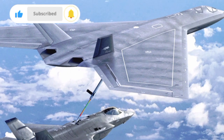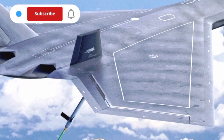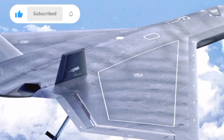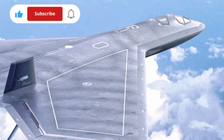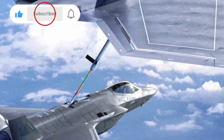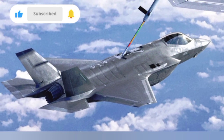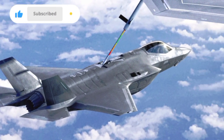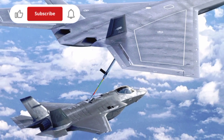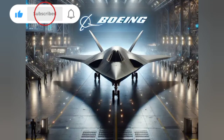The F-47 is powered by a pair of next-generation variable cycle engines, which provide high thrust for supersonic speeds and high-efficiency cruise for long-range missions. It reportedly reaches speeds above Mach 2, and its combat radius surpasses 1,000 nautical miles, allowing it to strike deep into enemy territory without requiring aerial refueling in the early phases of conflict. The engines also support supercruise — the ability to fly at supersonic speeds without afterburners — allowing the F-47 to conserve fuel and remain stealthier during high-speed operations.